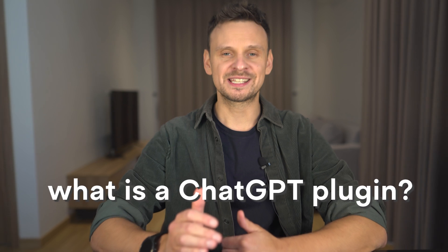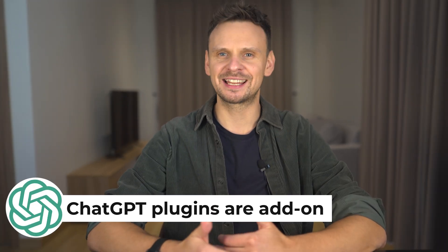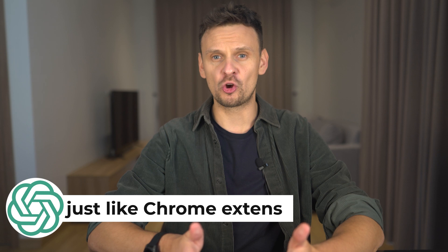First let's get everybody on the same page. What's a ChatGPT plugin? In case you didn't know, ChatGPT plugins are add-ons, just like Chrome extensions,